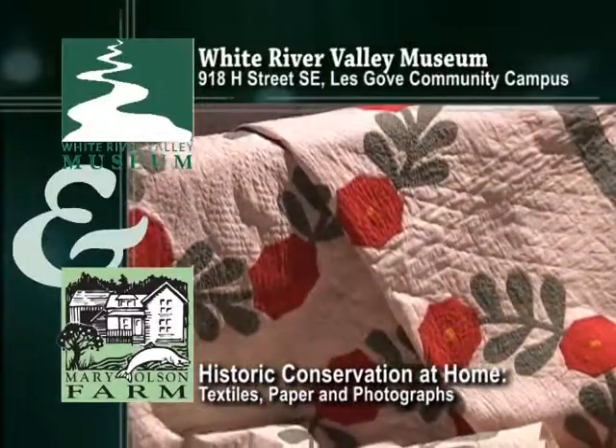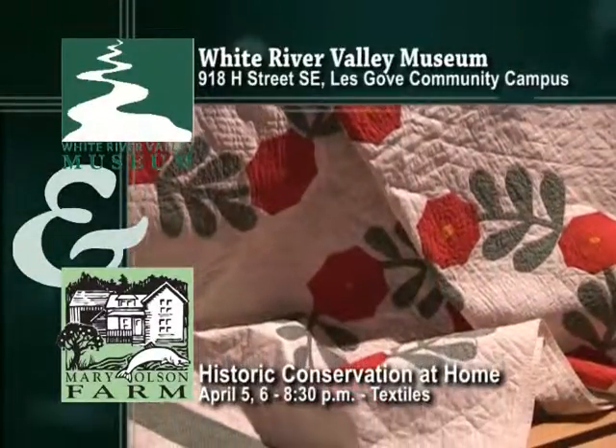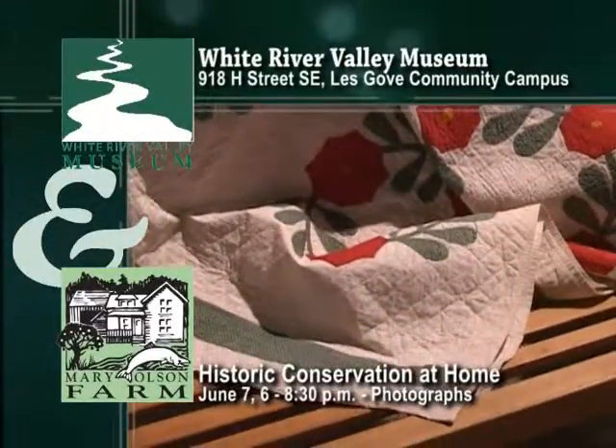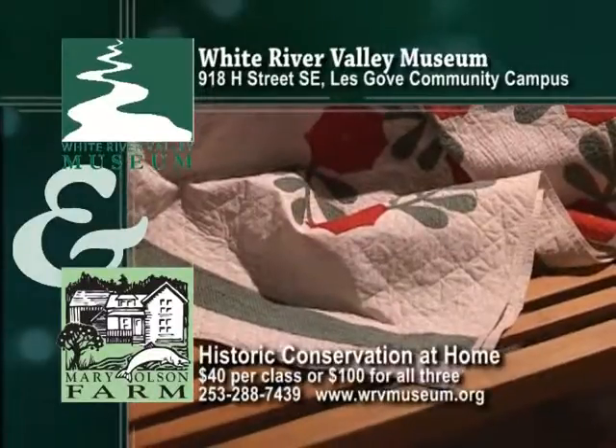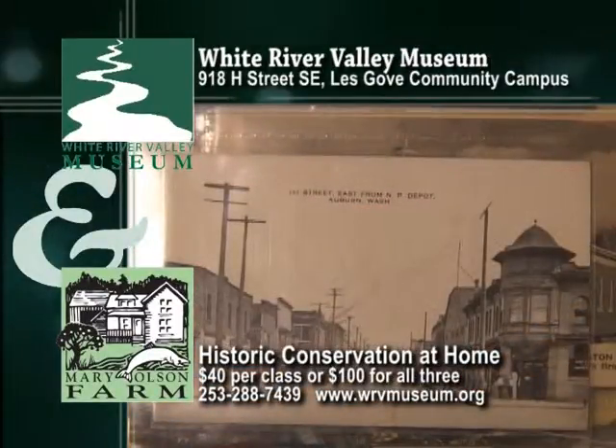The classes will go from 6 to 8:30 in the evening. April 5th is our textiles class, May 3rd paper ephemera, and June 7th photographs. Classes are $40 each or $100 for the three-part series.